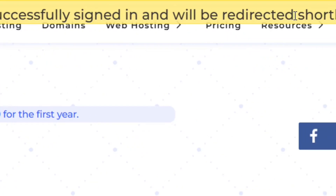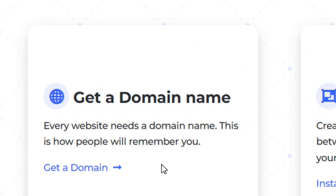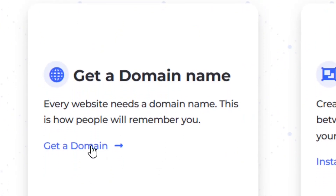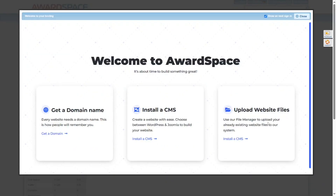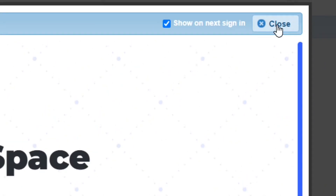Once you sign in, your dashboard will show up. You can also connect your own custom domain to the free hosting plan, and you can simply upload your website here if you have already built it.